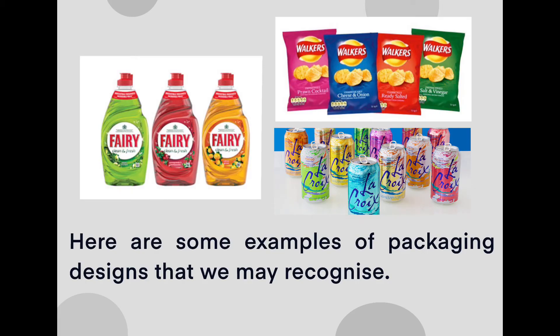These are some examples of common mainstream packaging that you might recognize. For example, we have Fairy Liquid, we've got La Croix, and we've got Walkers Crisps. You can see how they've utilized color as a way to identify the product and to sell the product.